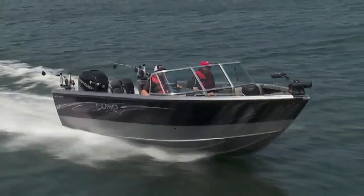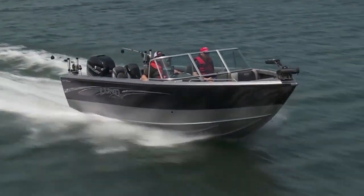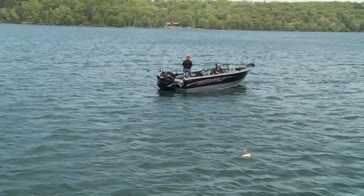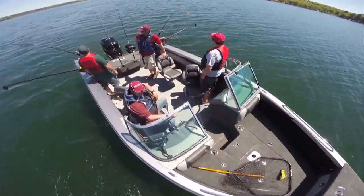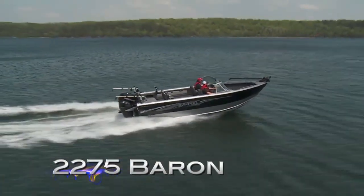And when the fishing's done, don't forget to simply enjoy the ride. After all, you've earned it and you're worth the investment. And so is your Lund Baron. The Baron 2275 is built for royalty and designed to catch fish. If bigger is better, Lund Baron is the best.